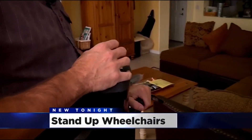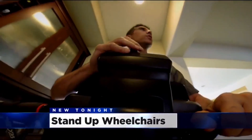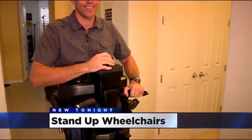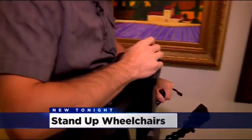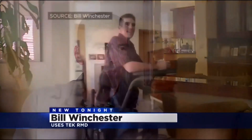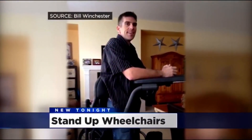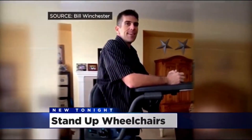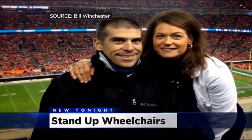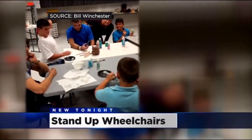New technology from the Tech RMD is part of that solution. It's a Segway-like device that allows people with spinal cord injuries to stand and move upright. 'It allows me to get that confidence, that self-confidence, that ability to be recognized as an adult standing. The mental element — looking eye-to-eye with somebody — is a tremendous mental and moral accomplishment.'